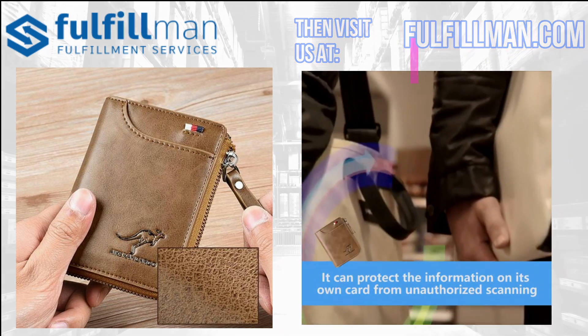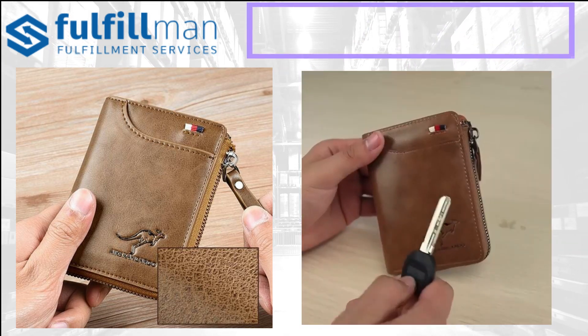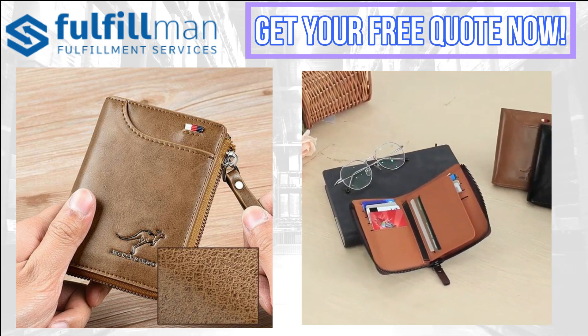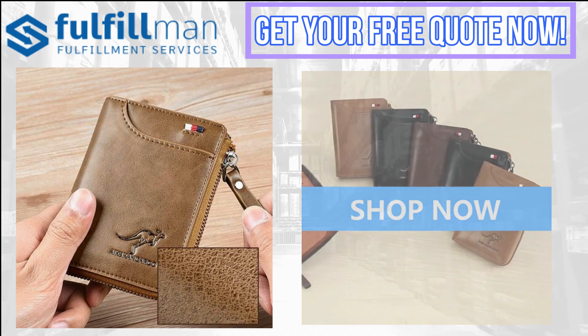When you choose gifts for your husband, father, colleague, or other male friends, the card holder will be the best choice — a noble and practical wallet for men.